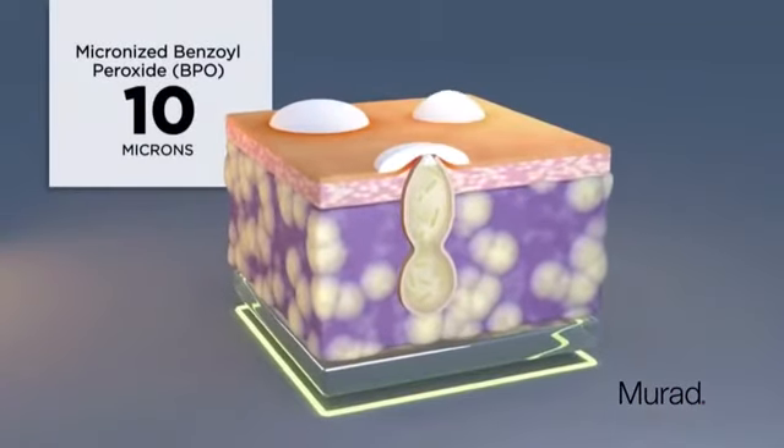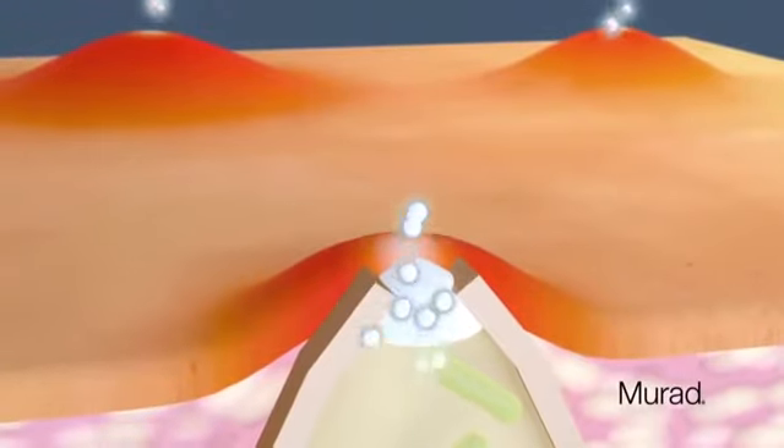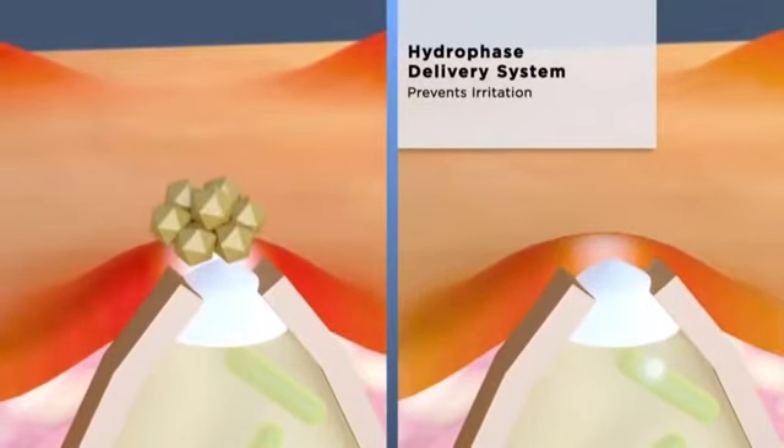Murad's micronized benzoyl peroxide is just 10 microns, so it can easily penetrate pores to kill acne bacteria. Murad's unique hydrophased delivery system prevents micronized particles from merging to form large, irritating clusters.